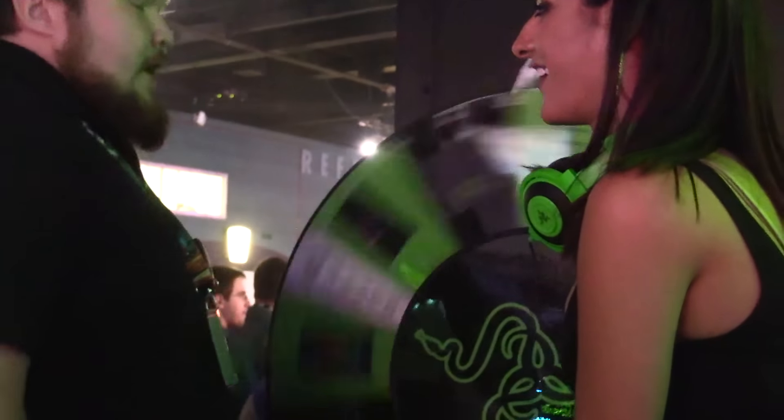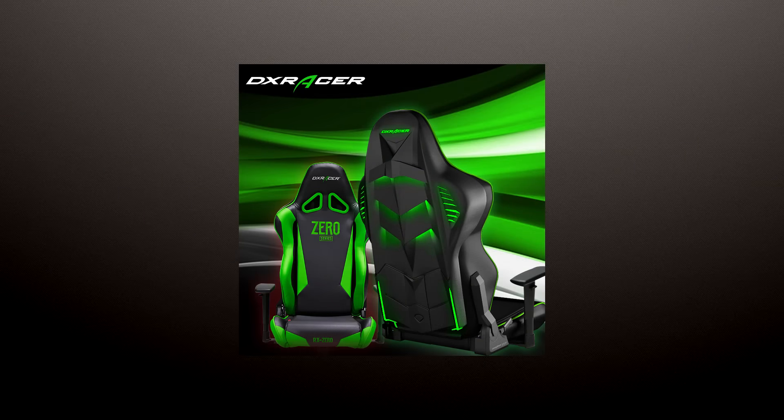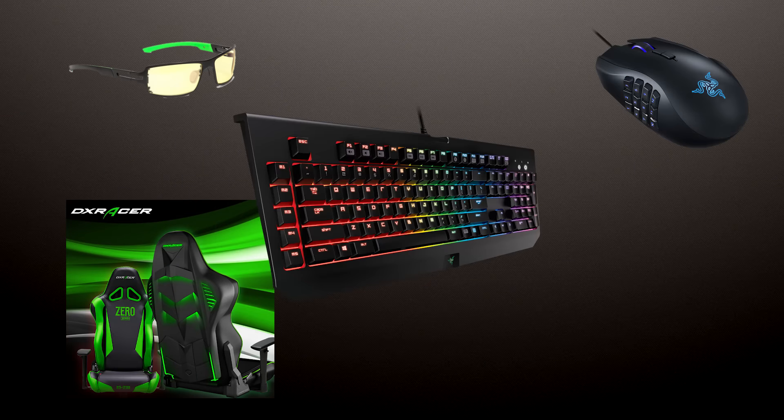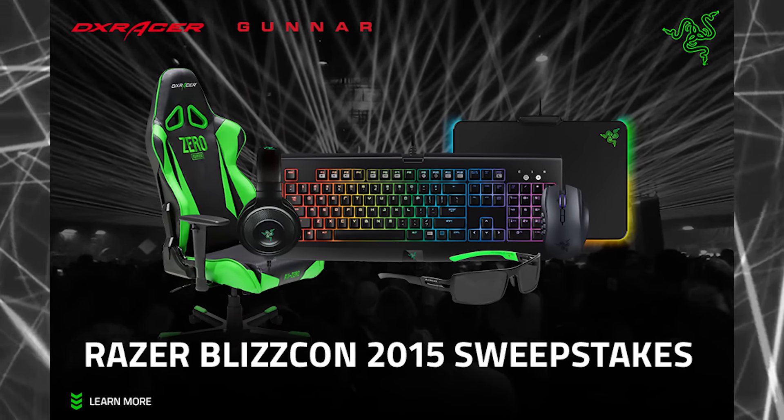Hey guys, welcome to Blizzcon 2015. Razer's got some awesome activities at the booth, but we also have a great care package to give you guys online. It's an online sweepstakes — you can win an LED DX Racer chair, Gunnar glasses designed by Razer, Naga Chroma, BlackWidow Chroma, Kraken 7.1, and a Razer Firefly. Enter at razerzone.com/Blizzcon2015.